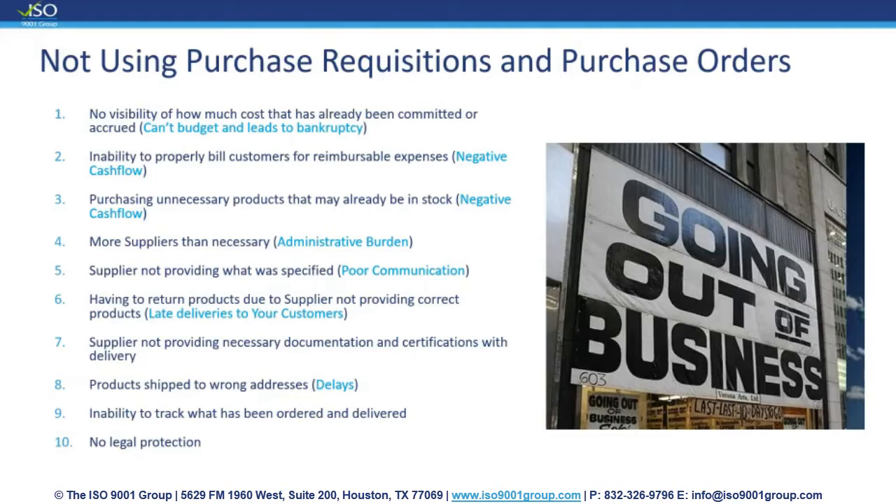Number eight: products being shipped to the wrong address. If your organization has multiple locations, your supplier may have multiple addresses in the system, or maybe you moved and they forgot to update the ship-to address, so they ship it to the old address. Number nine: the inability to track what has been ordered and delivered. How can we track everything we ordered to ensure it was actually delivered so that we can pay the invoice? Maybe we never received something but we got the invoice. Number ten, which I think is very important: just no legal protection.